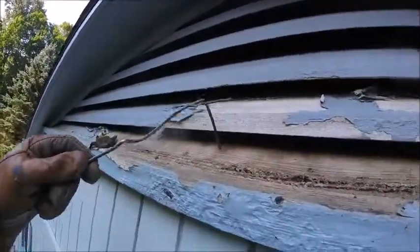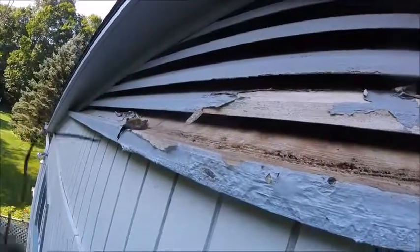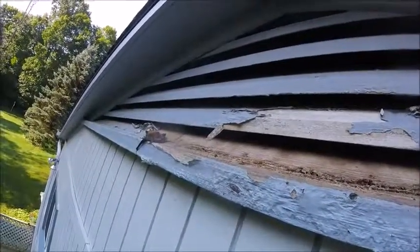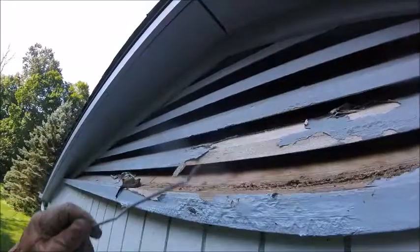Now what's going on is the bats roost on the wood and they urinate. The urine gets behind the paint and blisters the paint off. And the poo also helps deteriorate the wood. This right here — all this paint coming off is from bat urine.